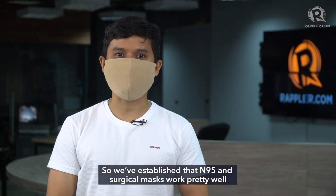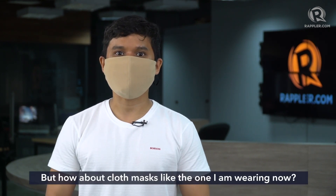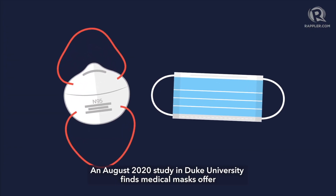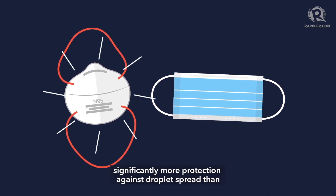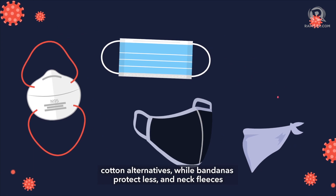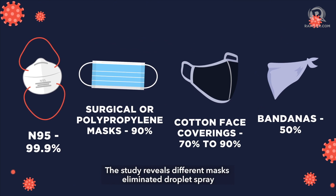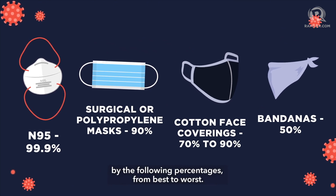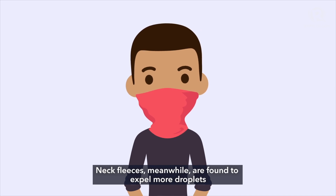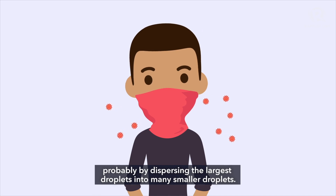But how about cloth masks? An August 2020 study from Duke University finds medical masks offer significantly more protection against droplet spread than cotton alternatives, while bandanas protect less and neck fleeces don't do much at all. The study reveals different masks eliminated droplet spray by varying percentages, from best to worst. Neck fleeces are found to expel more droplets than with no mask at all, probably by dispersing the largest droplets into many smaller droplets.